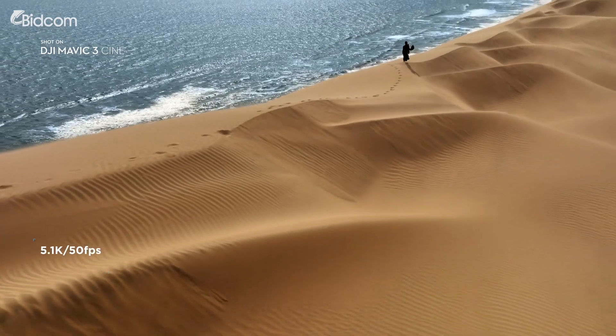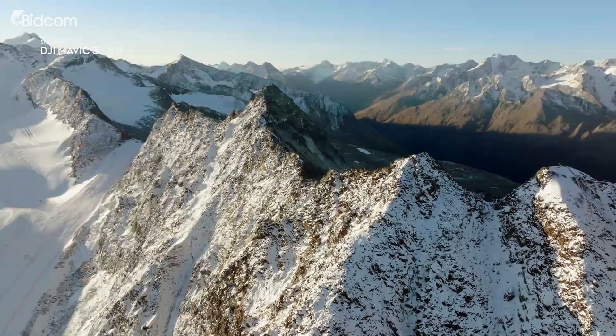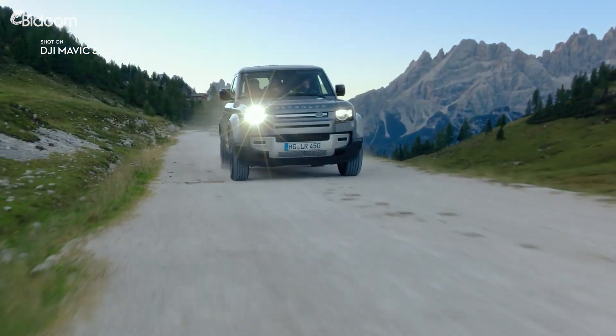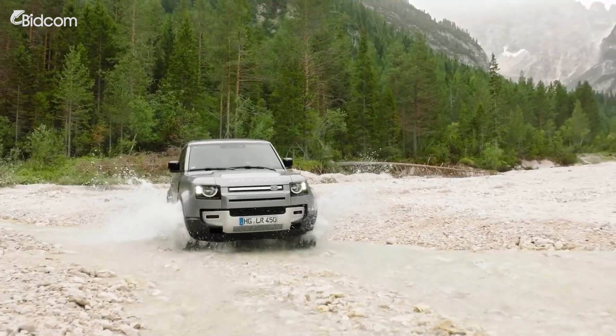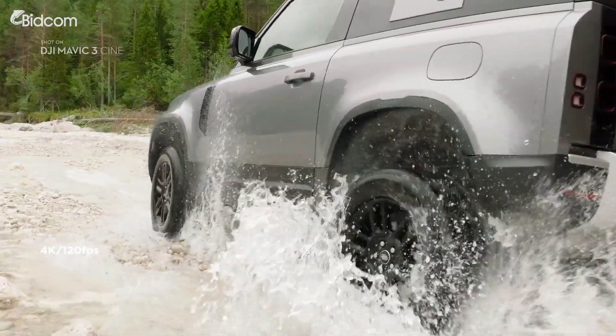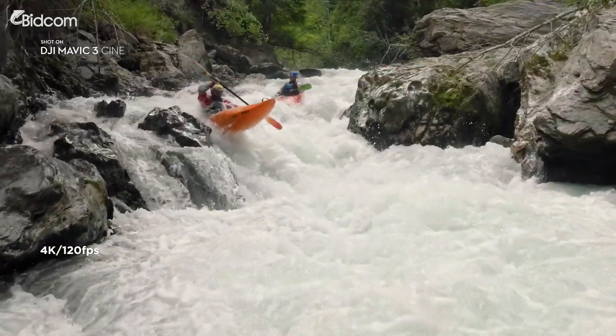The 5.1K video resolution gives you incredible details and provides plenty of room for resizing and reframing in post. Mavic 3 delivers epic slow motion shots with up to 120 frames per second in 4K.